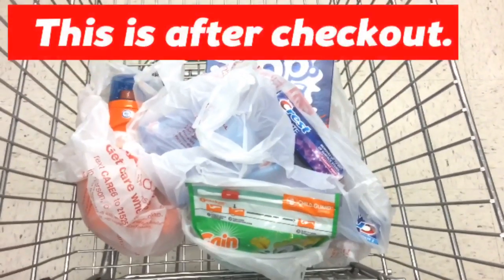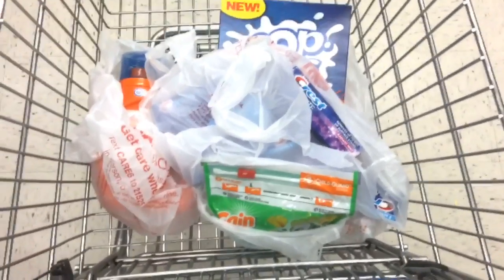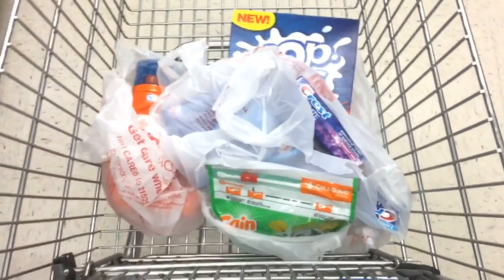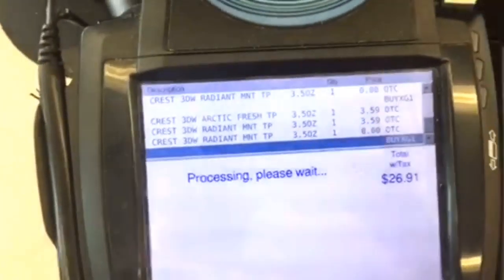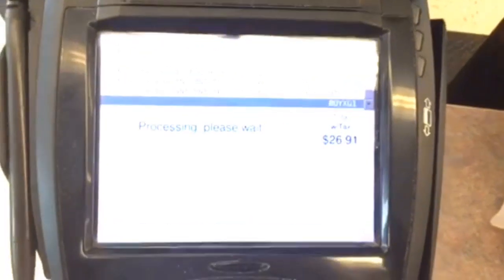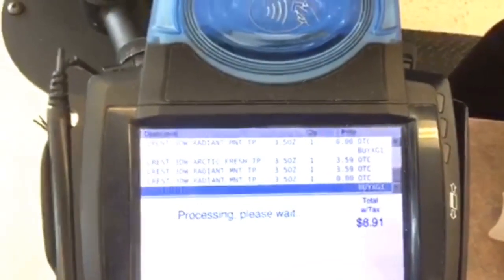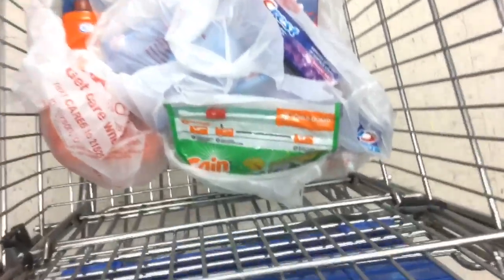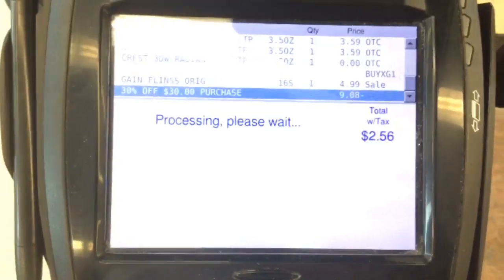That transaction didn't go exactly as planned. The cashier thought she rang up all my stuff, but she actually forgot to ring up the Gain. The total was showing $26 and I said that's not $30. She said the total was $8.91, and I asked if she rang up all my items. I had her go through the computer and sure enough she forgot to ring up the Gain. As soon as she rang it up, everything came off like it was supposed to — except for the Pop-Tarts.